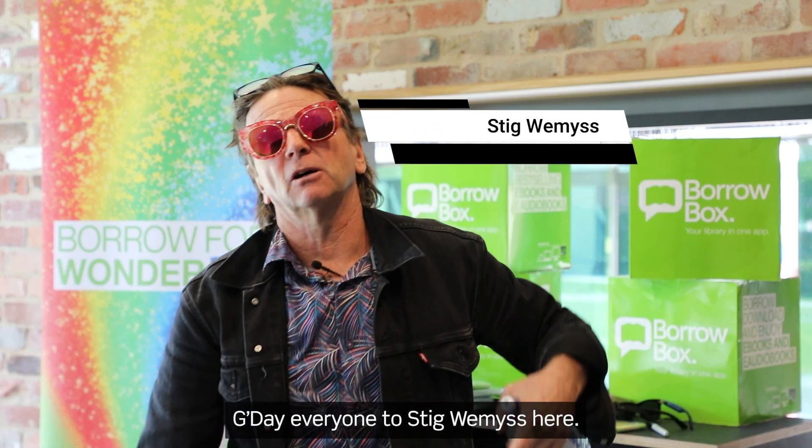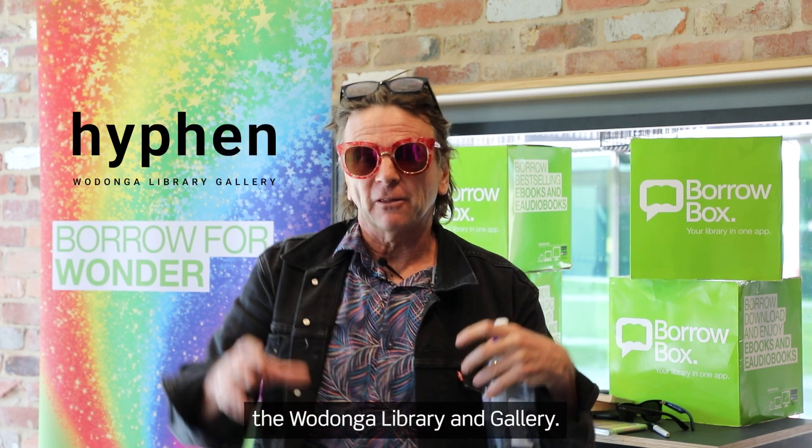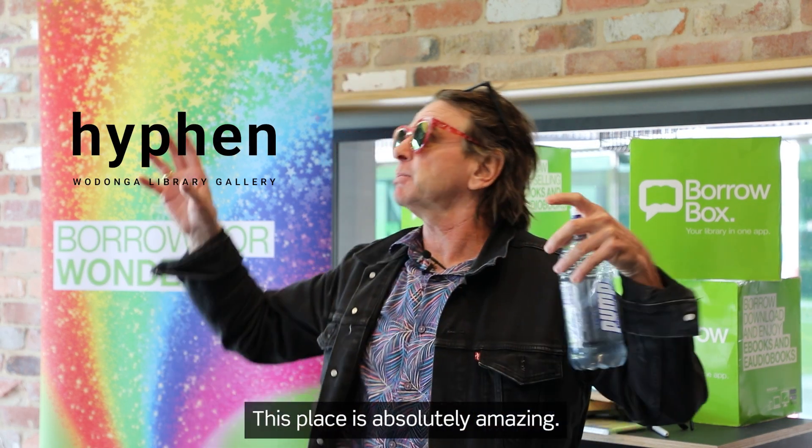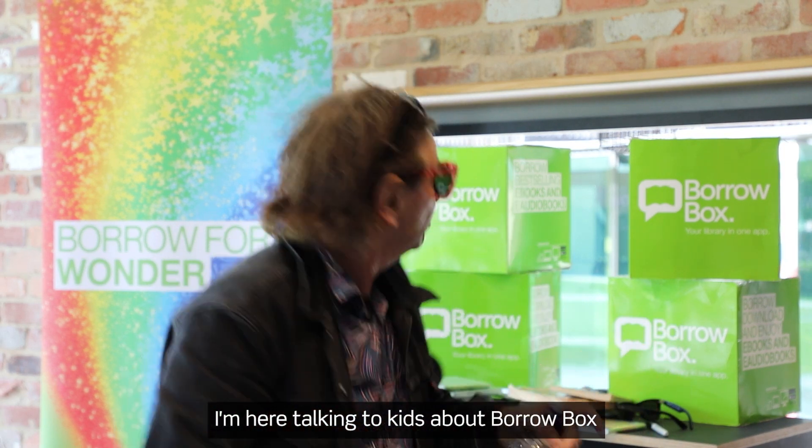G'day everyone, it's Stig Weems here, audiobook narrator extraordinaire. I'm here at Hyphen, the Wodonga Library and Gallery. This place is absolutely amazing. I'm here talking to kids about BorrowBox.